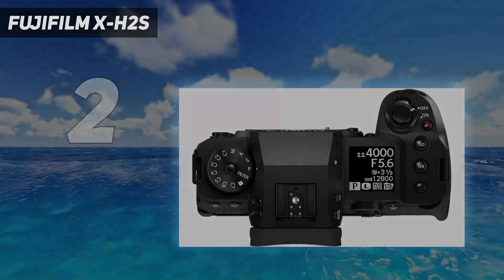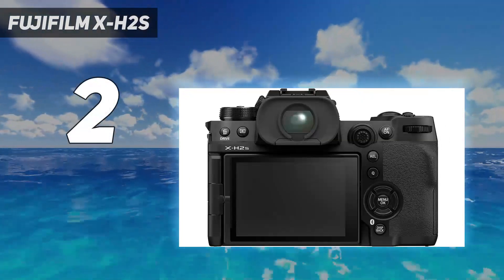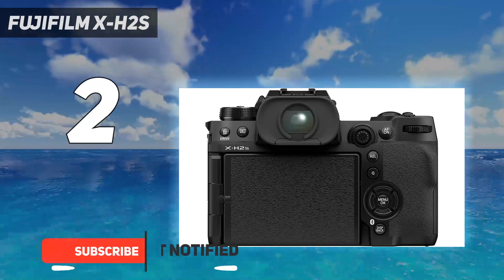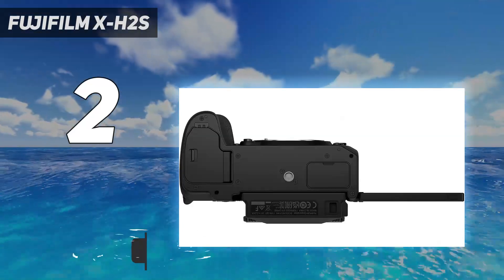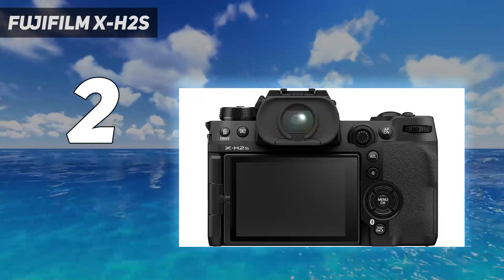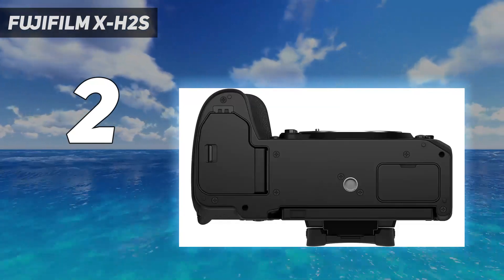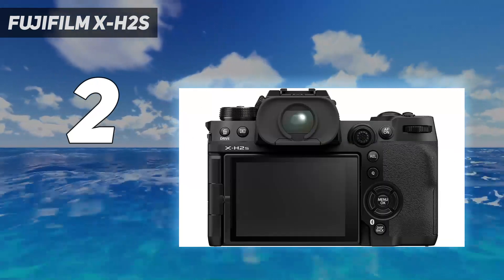Number 2 on my list: the Fujifilm X-H2S. The Fujifilm X-H2S is one of the most capable APS-C cameras on the market and a great choice for advanced video work. Its stacked sensor gives it a quick readout speed to minimize the rolling shutter effect in videos. It can record video in up to 6.2K and supports various codecs, including high-quality Apple ProRes formats. You also have advanced video features like log recording in 10-bit 4:2:2 internally for a wider dynamic range and more flexibility in post.